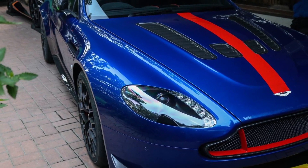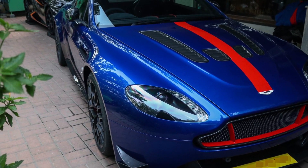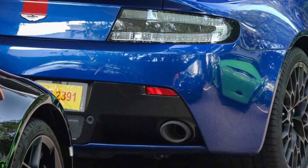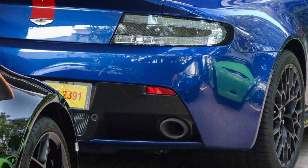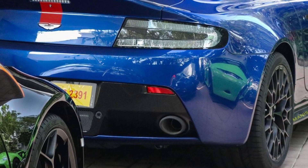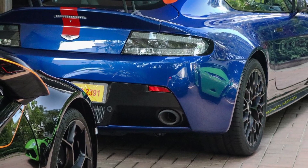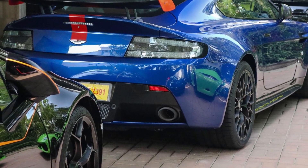India has received its first ever Aston Martin V12 Vantage AMR, finished in a shade of Zaffiri Blue with Speed Red graphics, inspired by the original Marina Blue and Red N430 scheme. The owner has also opted for the optional AMR-specific aero kit and forged wheels.